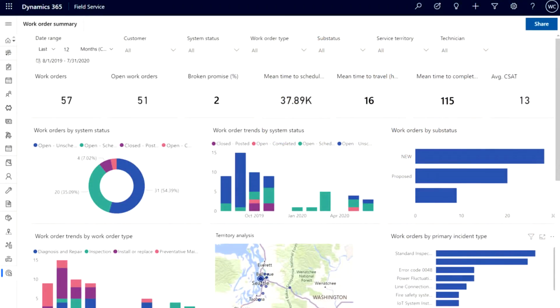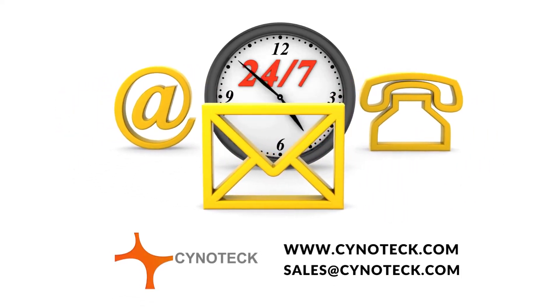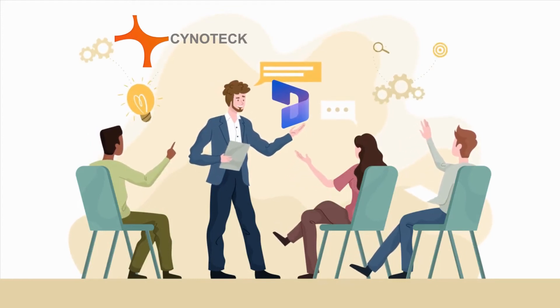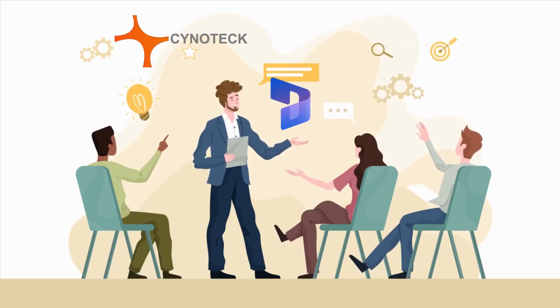Dynamics 365 is available for purchase and implementation at any time when your business needs it. You can contact us to determine the optimum time for your organization. We would be delighted to help you if Dynamics 365 appears to be a good fit for your business. We hope you found this video informative.